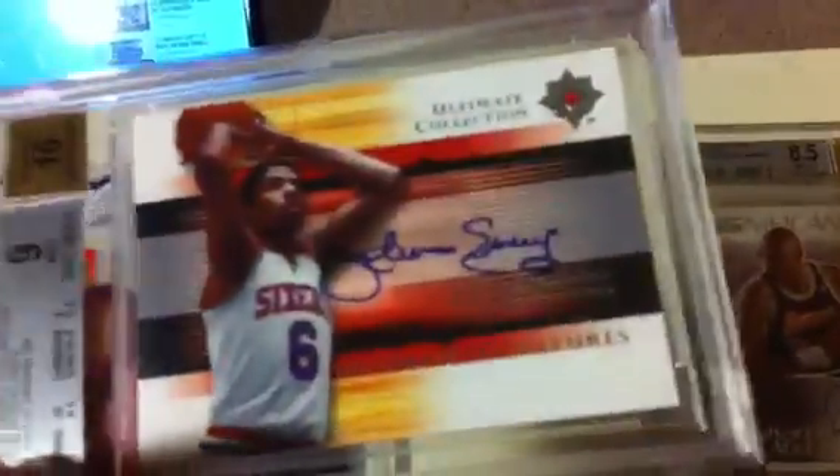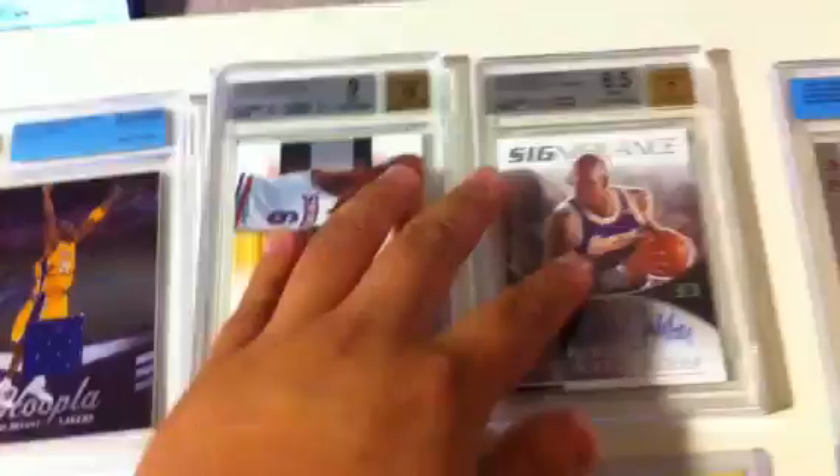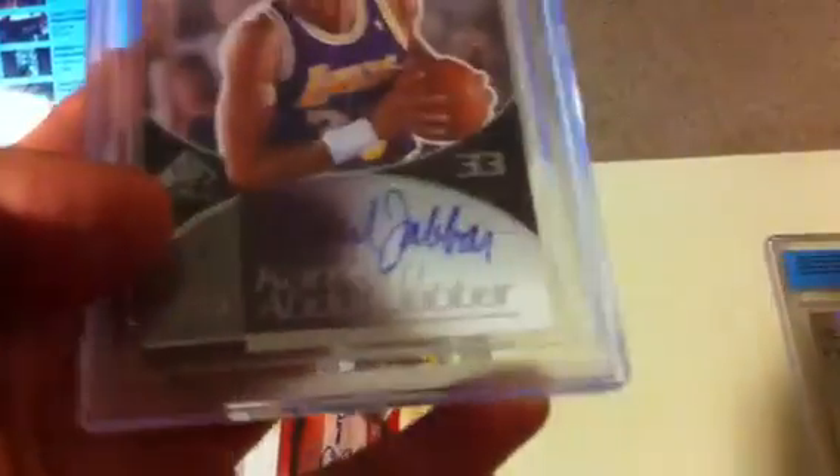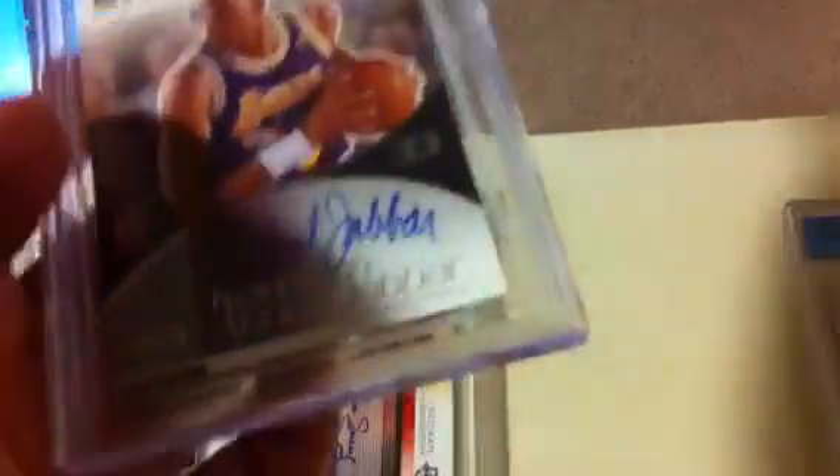Case 2, Box 1 — Nate Thurmond, Leaf Auto. And then the slab one was Julius Erving, On-card Auto, BGS 9 with a 10 auto. Pretty nice hit right there from Ultimate Collection. The next one is Significance — Kareem Abdul-Jabbar from SB Game Use. Unfortunately the auto is only a 7 with an 8.5 overall, so kind of bad on the subgrades. The auto looks a little faded, but you probably can't see it — that's probably why it got a 7.